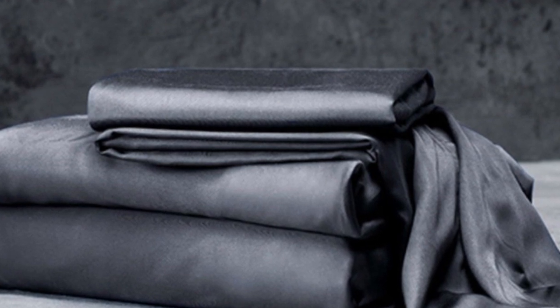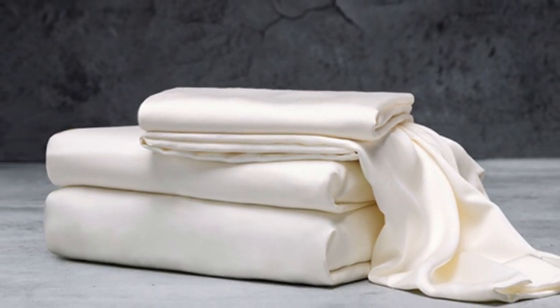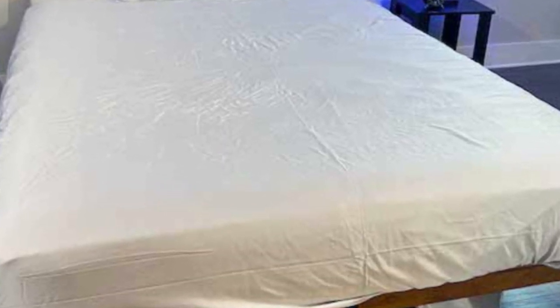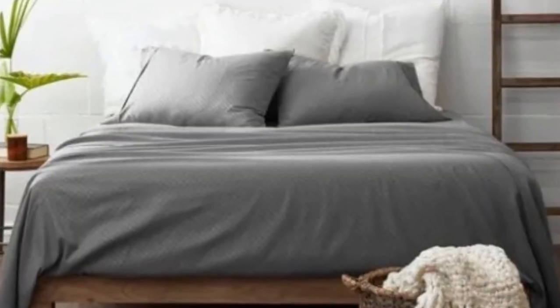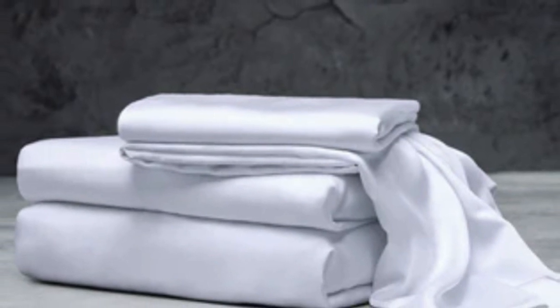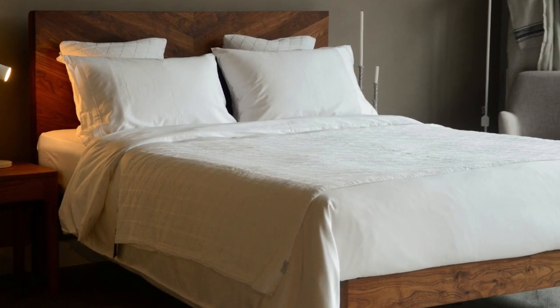What we love about the Luxome Luxury Sheets: bamboo fabric is known to be durable and long-lasting. With good care, the Luxome Luxury Sheets should last you several years. In addition to white and gray, Luxome offers this set in nine solid colors. Bamboo viscose is lightweight, breathable, and moisture-wicking — hot sleepers won't feel sweaty and stuffy while using these sheets. What to keep in mind: while Luxome occasionally discounts its sheets, the full price for a queen-size set is $160, which could be out of some shoppers' budgets. Pros: several solid color options, soft silky feel, won't trap heat. Cons: could be pricey for some.